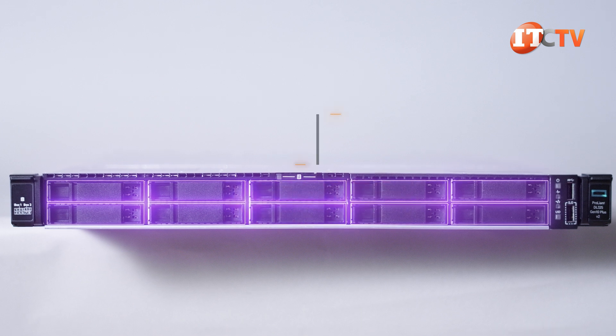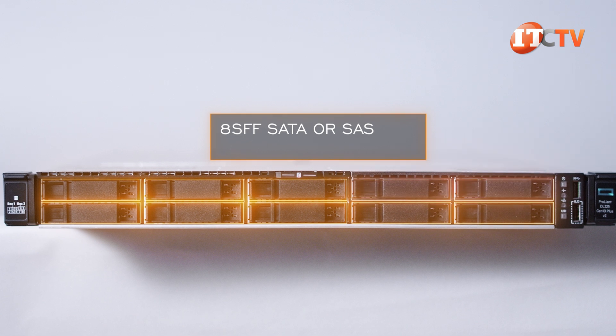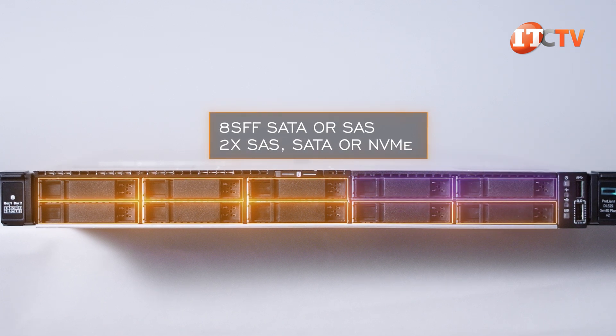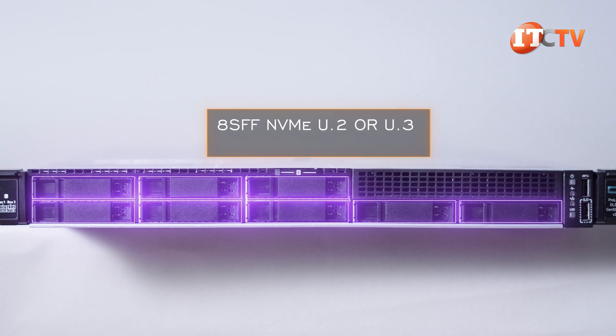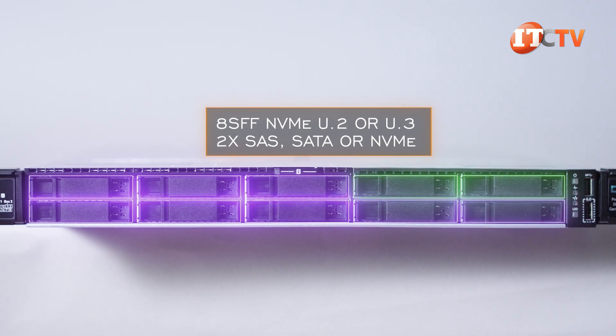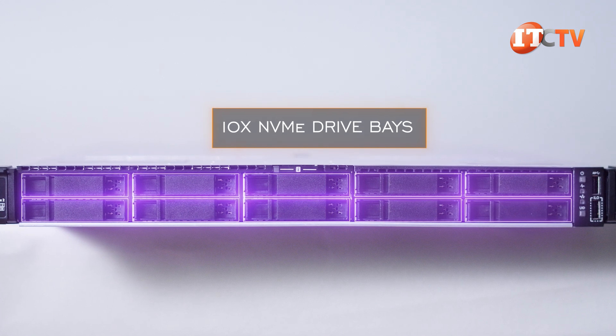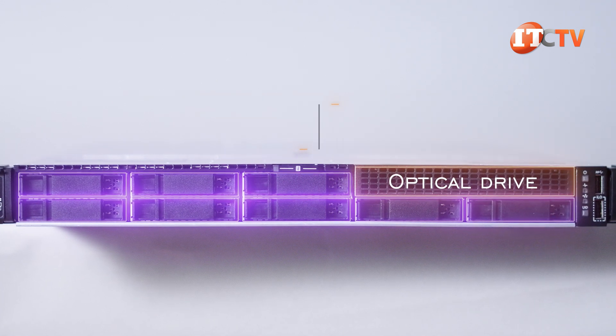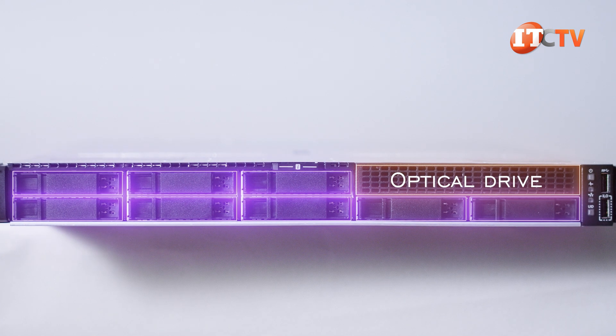The 2.5-inch option comes with either eight SFF SATA or SAS drives and two more SAS/SATA/NVMe drives in the media bay, or eight SFF NVMe U.2 or U.3 with an option for two more SAS/SATA or NVMe drives — allowing up to 10 NVMe drive bays. Both also support an optical drive in the media bay, but that limits you to eight bays up front.